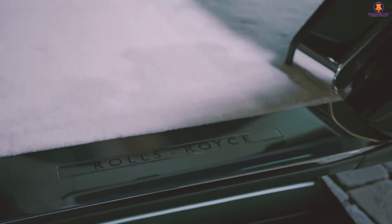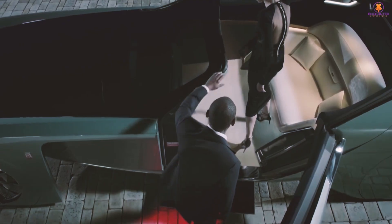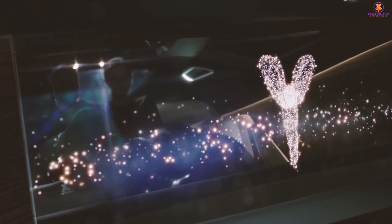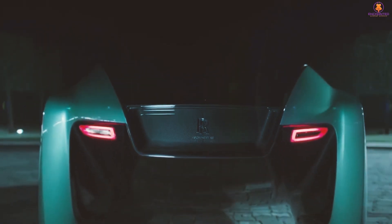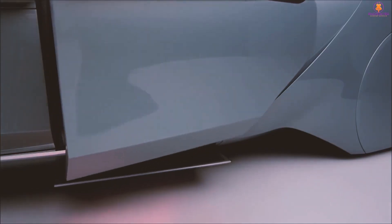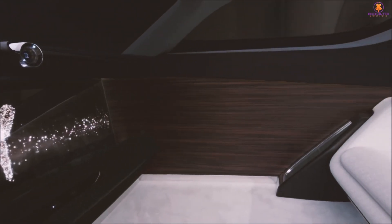In addition to the Spirit of Ecstasy, it boasts the distinguishing vertical grille, enormous wheels, suicide doors, and a long hood. Remember that the prototype does not look like a four-door car. Only two people can sit on the front-facing sofa bench that is located at the back of the opulent cabin. A variety of vintage indulgences like a hand-woven wool carpet, real wood, and silk chairs are mounted on its contemporary carbon fiber structure.